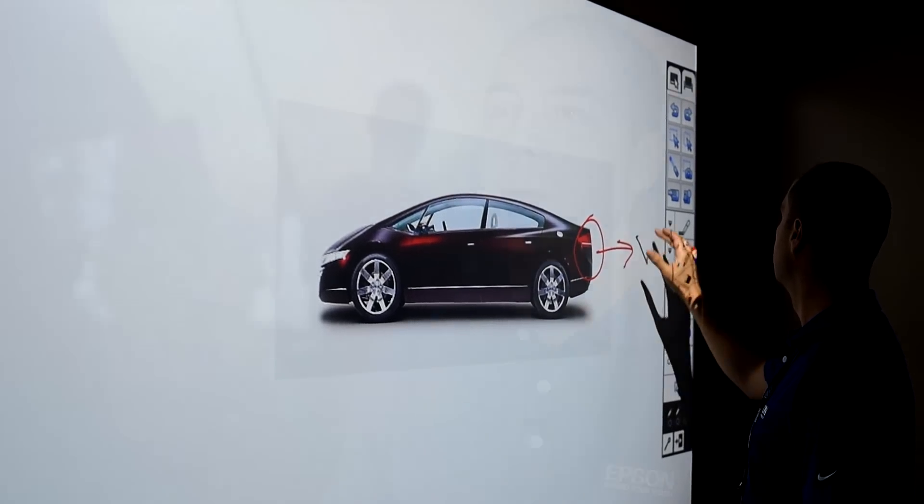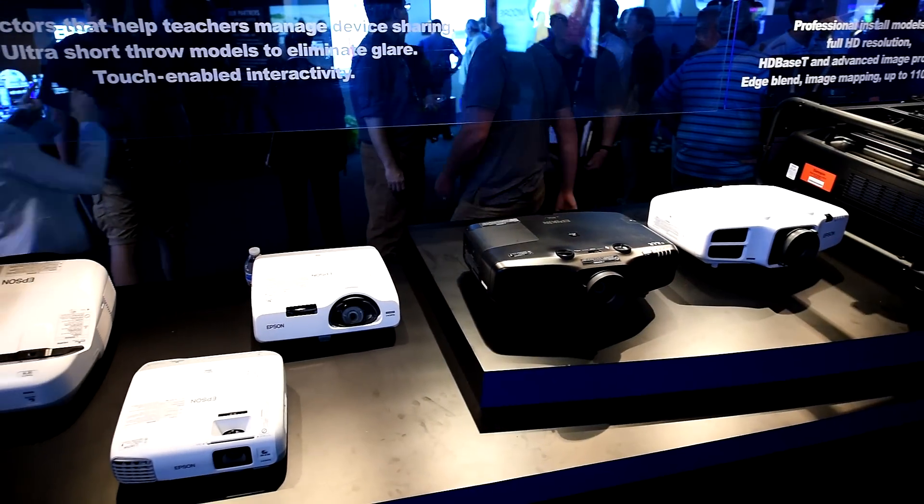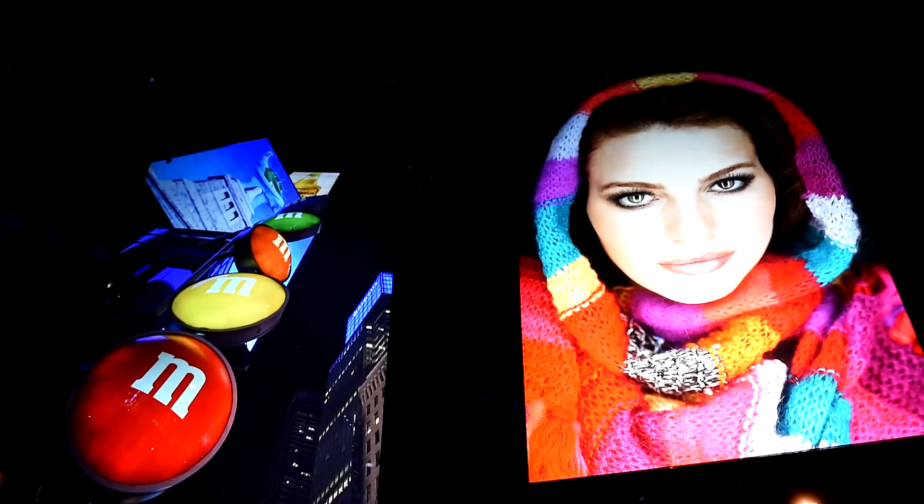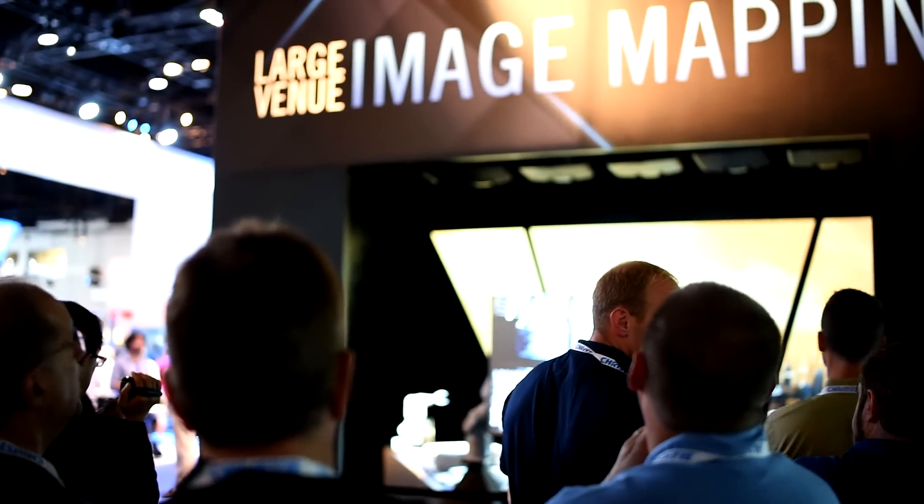We are showing Epson's large venue series — Pro-G and Pro-Z series — with up to 10,000 lumen brightness, WUXGA full HD resolution, HD-based connectivity in all of them, optional lenses, portrait mode projection and mapping.